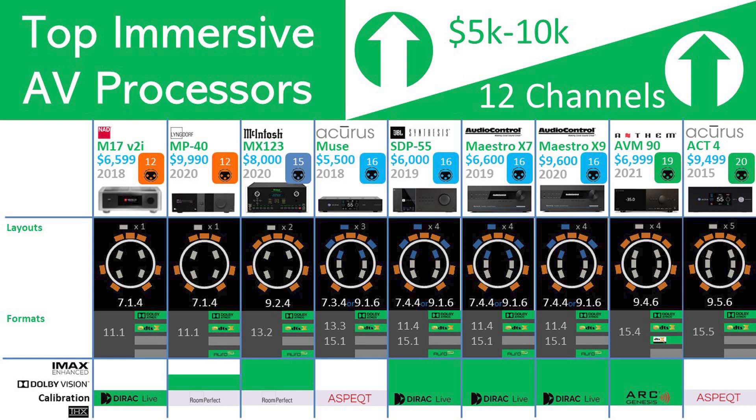What we do see more of is support for Auro-3D at this tier. Lyngdorf, McIntosh, JBL Synthesis, and Audio Control all include this niche format. It will be interesting to track Auro-3D adoption over the coming years.